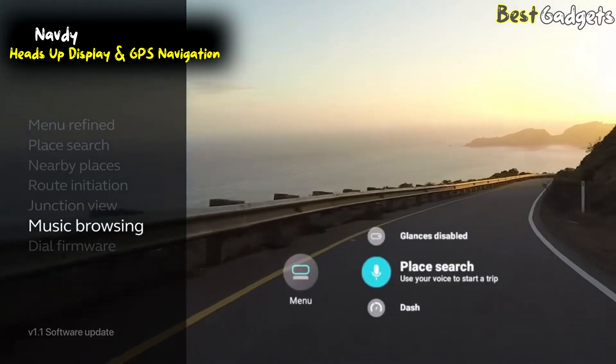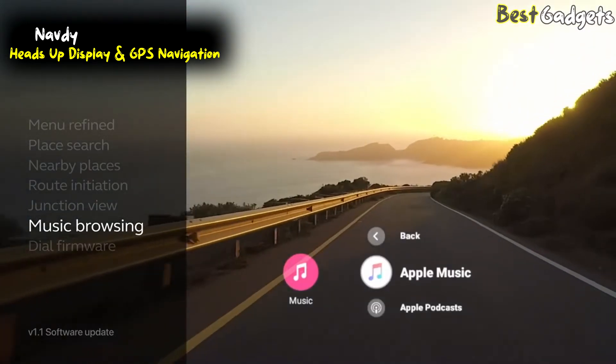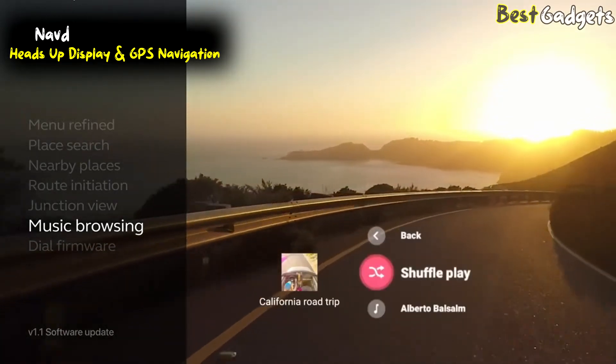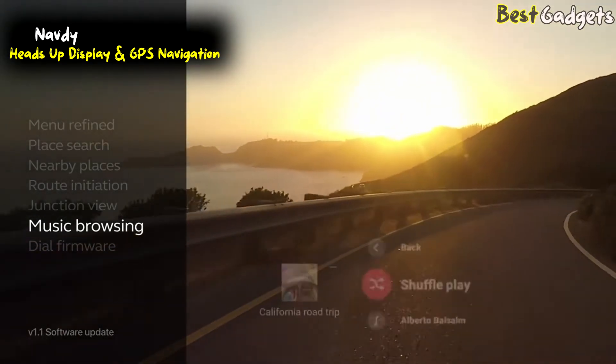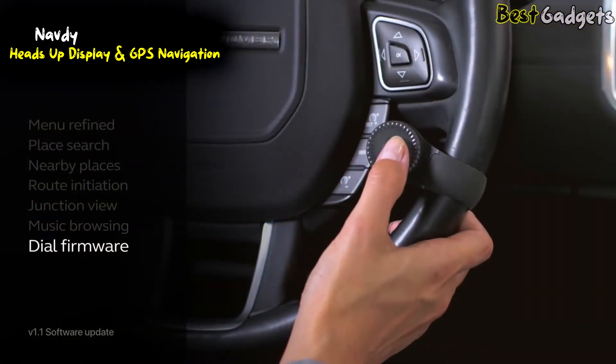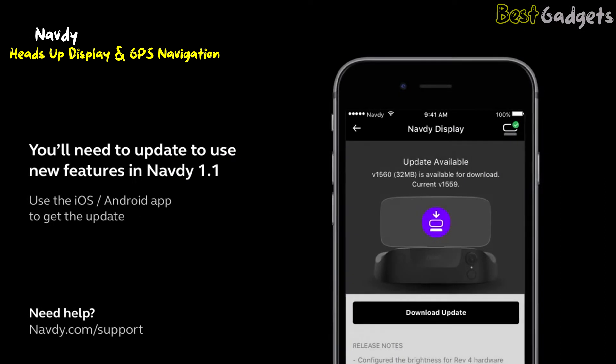Music has a major update. You can now browse your phone's music library to see all of your favorite playlists, albums, and podcasts. It even has a shuffle feature to keep things fresh. They've also included a firmware update to the dial, making this the best Navte experience to date. V1.1 is available now as a free update in your mobile app.